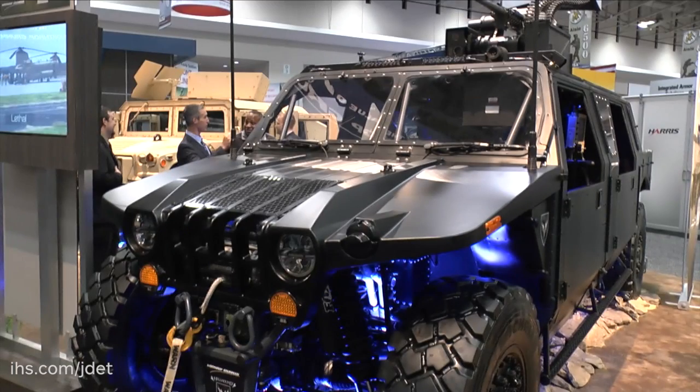I'm here at AUSA 2015 with Jeff Wood, Northrop Grumman's Director of Vehicle Modernisation. We're standing beside Northrop Grumman's latest light tactical vehicle, Hellhound. Jeff, could you perhaps tell us a little bit about the vehicle and talk us through it, please?